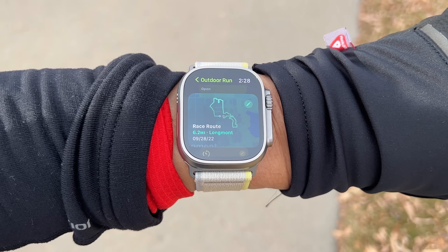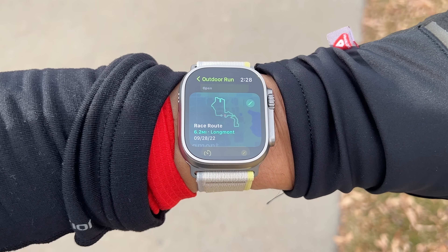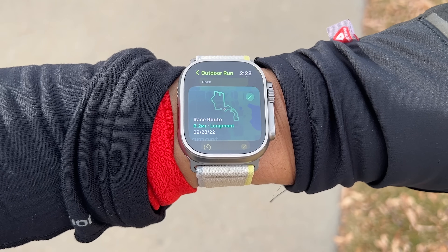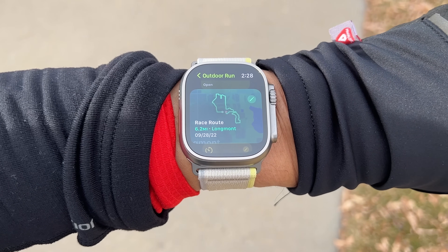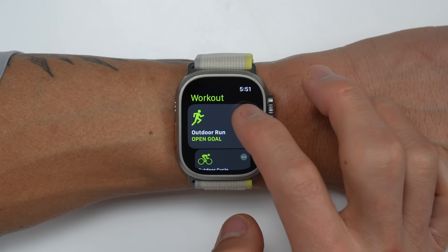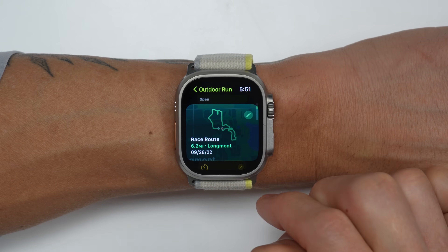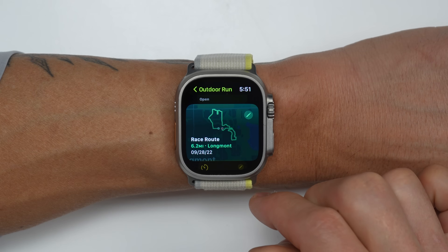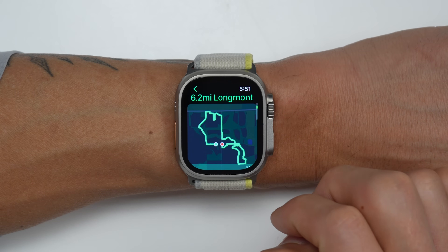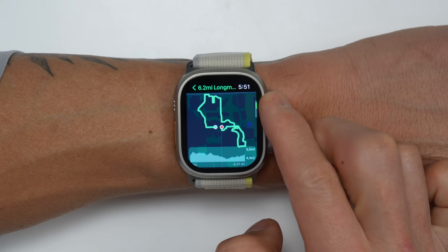The next feature is the new race route feature. Think of it as racing against your previous results on courses that you've done at least twice before, and it's available for both running and cycling. To access it, when you go to start an outdoor run or ride, tap the three dots in the upper right-hand corner of your workout profile. If you're nearby a route you've done at least twice, you'll be given the option to race that route — like here with a 10k loop I've done twice.